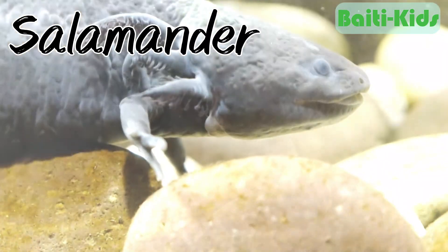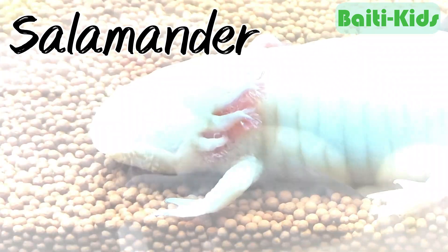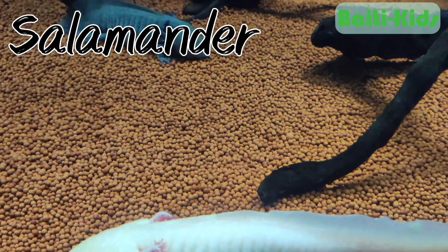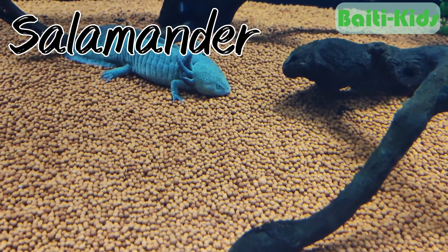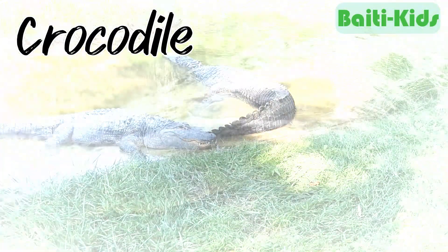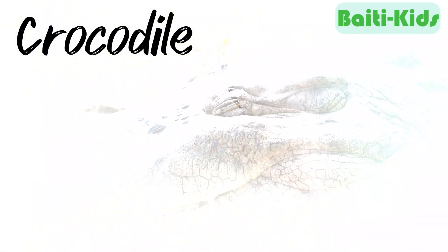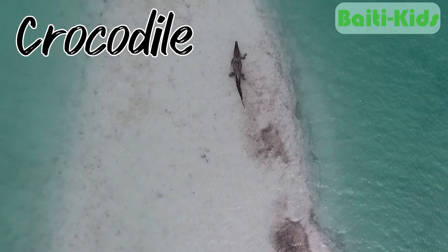Salamander. Salamanders have a similar life cycle to frogs — they usually live in water during the larval stage and on land as adults. Crocodile. Crocodiles are reptiles that can live in both freshwater and saltwater. They are often seen basking on land but hunt and swim in water.